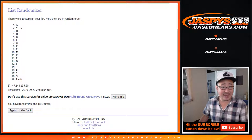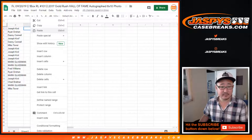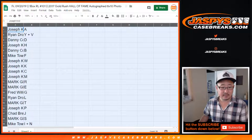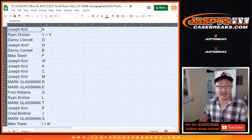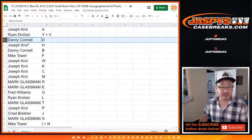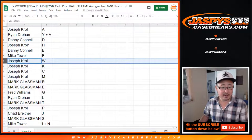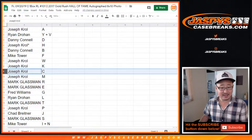After seven, we've got A down to I-N. Joe with A, Ryan with Y, V, Danny with D, Joe with H, Danny with B, Mike with F, Joe with W, K, C, M.